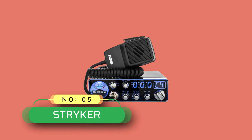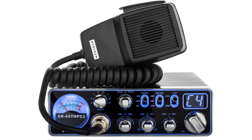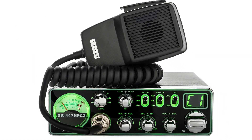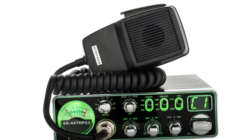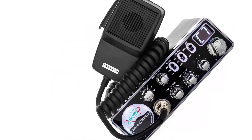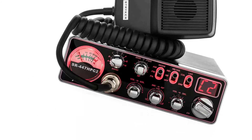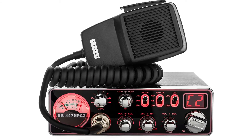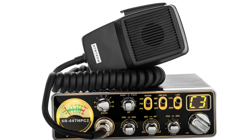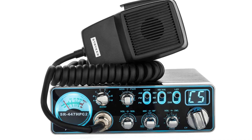Number five: Striker ham radio base station — the Striker 447 HPC2. Heavy duty AM regulator, high power MOSFET finals, 55 watts PEP, up-armored receiver, advanced adjacent channel rejection, digital echo with dual front-mounted controls, and two different roger beeps — the roger beep can be turned off when not needed.